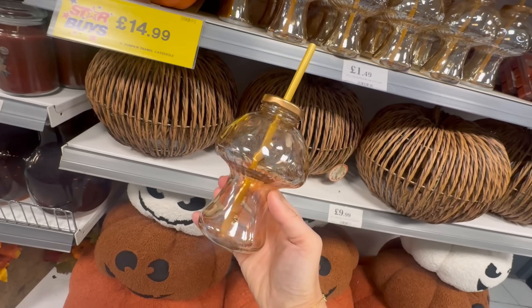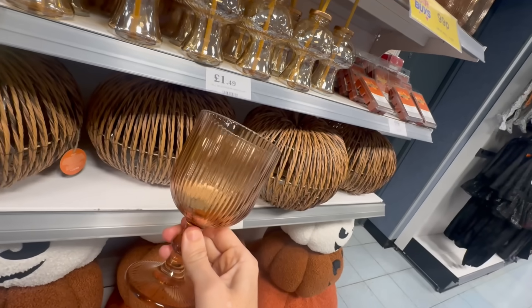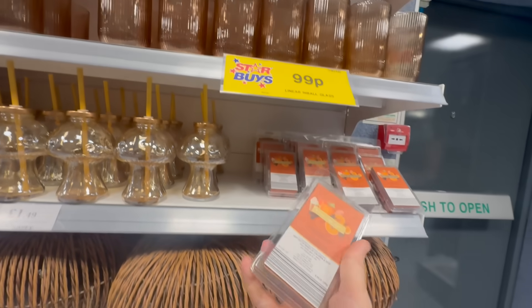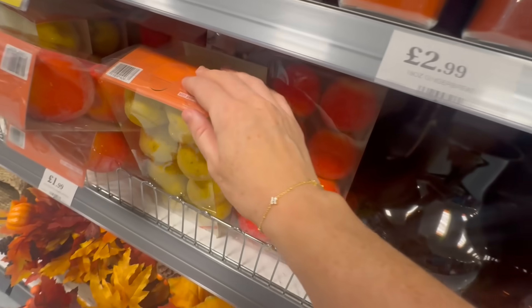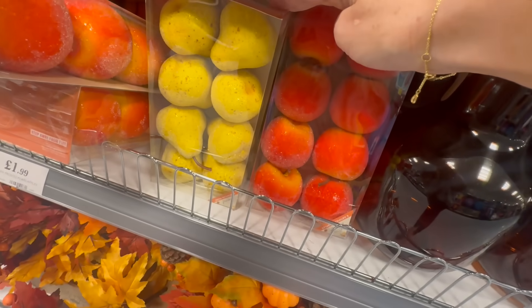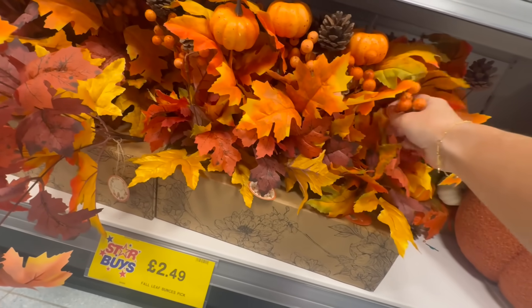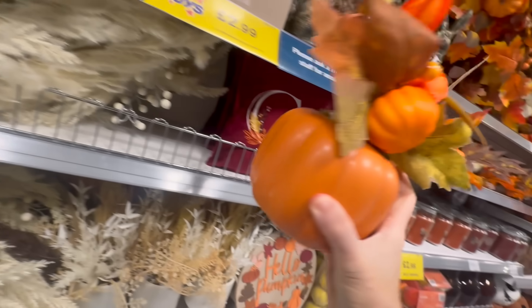I thought these were really cute as well — these little mushroom glasses. I don't know how practical they would be, but they are adorable. And also the brown tinted glasses are really cute as well. I love these. I might have bought some of the frosted apples. These tree picks for £2.49 are really nice as well — I've seen people do some really cool things with these.